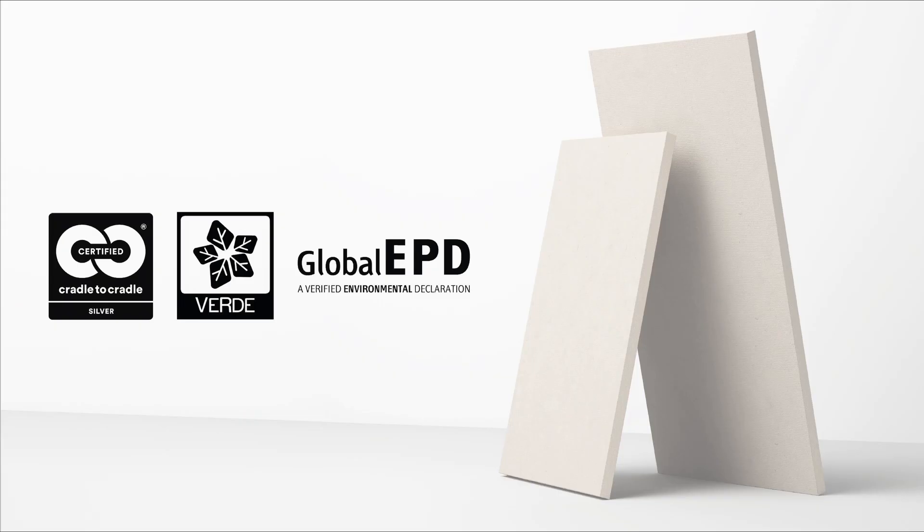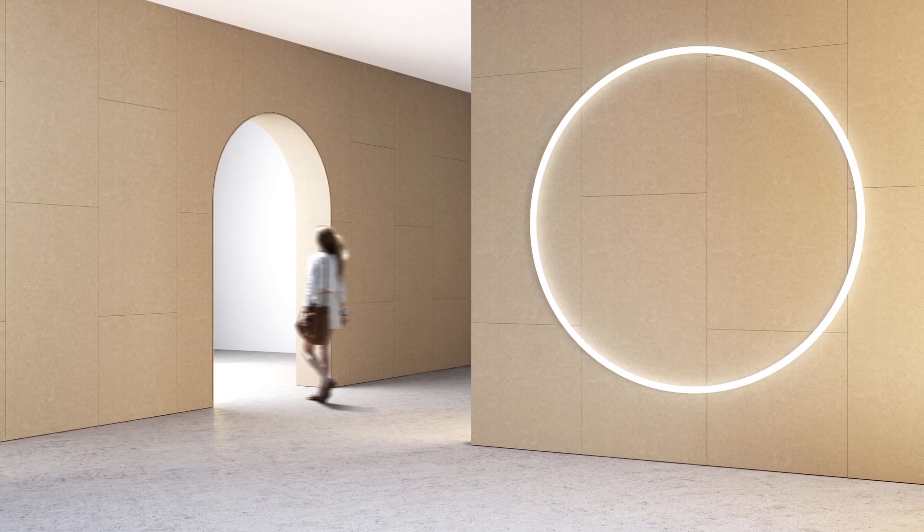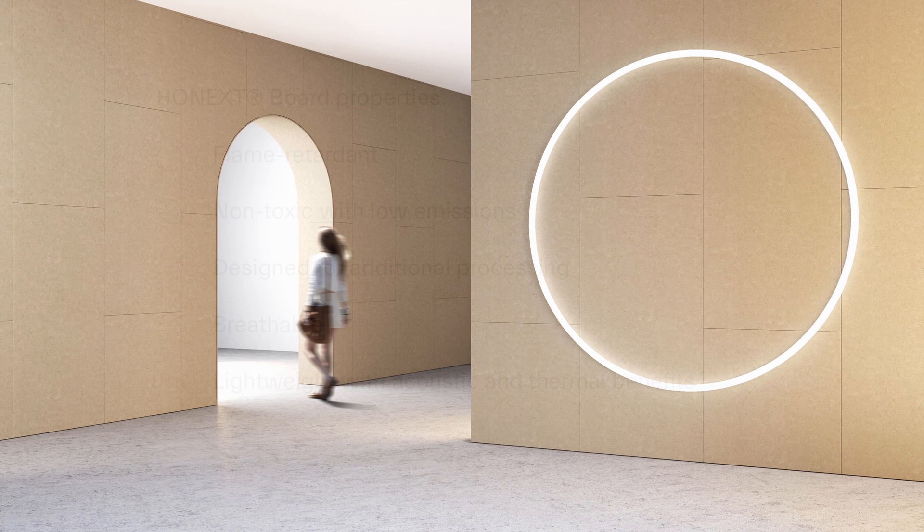If you're a distributor, architect, designer, manufacturer or anyone working in the built environment, we're really excited to offer you this carbon negative board. Honext is committed to accountability and transparency and uses third-party certification to verify its environmental impact. Experience the sustainable future of building and construction with Honext boards.